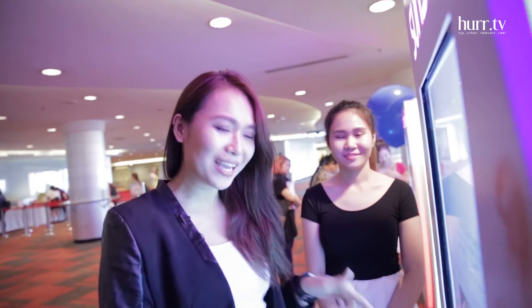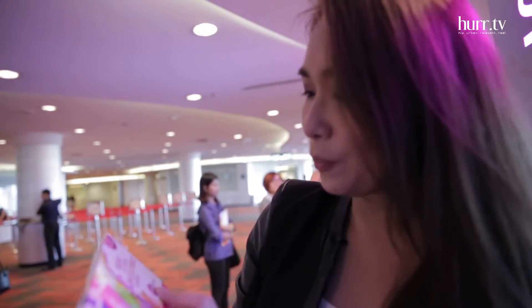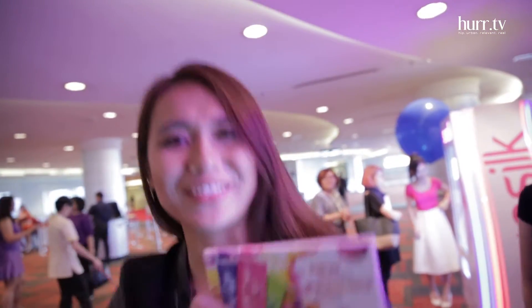I need to answer five simple questions according to my hair needs and they will give me a sample to bring home. I got a pink one! So let's hope that my hair is smooth and manageable after this.